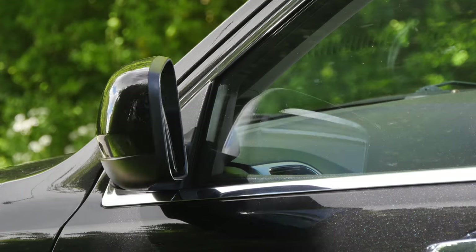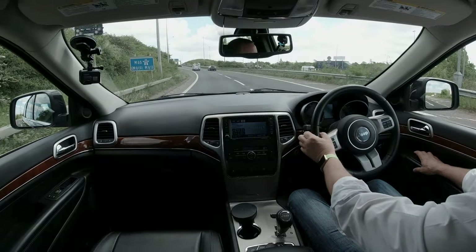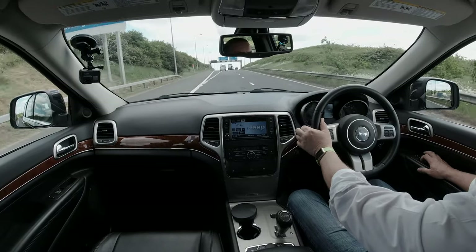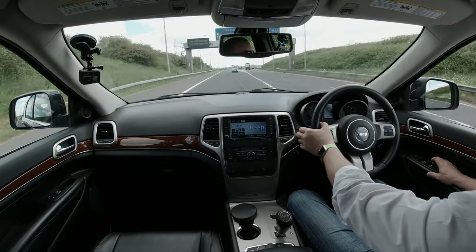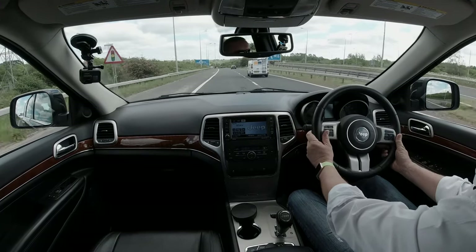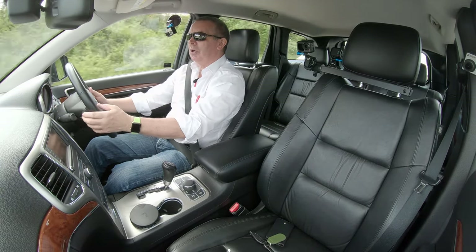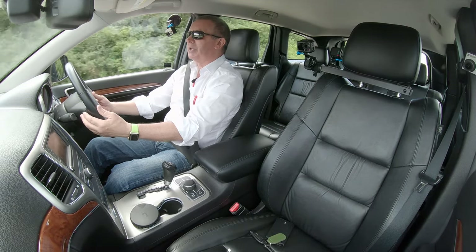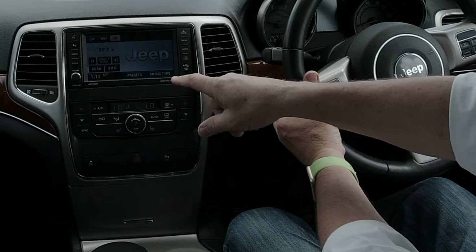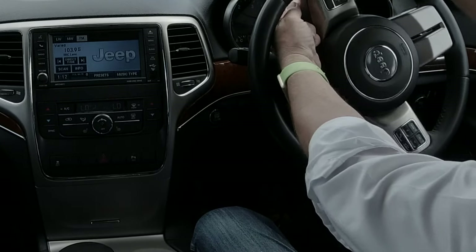It's got power folding door mirrors — we'll just check them. Click over to the left — yep, that one's working. Click the right one — yep, that's all good. All the windows are working fine. We've got a multi-function, height and reach adjustable steering wheel. We've got cruise on the right, and telephone and audio controls on the left. There are also buttons on the back of the steering wheel — that's changing the station there, that's selecting it, and that's the volume.